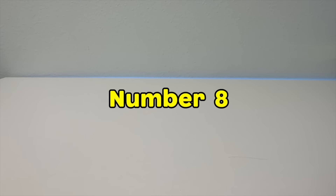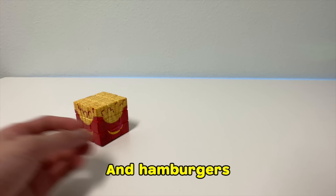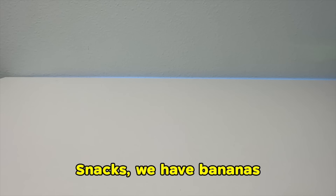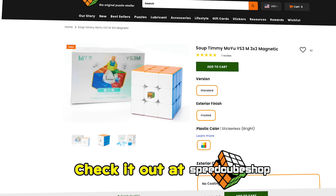After solving that monster, that made me hungry. At number 8, we have food cubes. For breakfast, we have waffles. Lunch — the delicious french fries, which I love eating plain without sauce — and hamburgers. I've also never eaten a hamburger in my life. Snacks: we have bananas, apples, and for dinner, the soup. Timmy cube — out now, check it out at speedcubeshop.com.